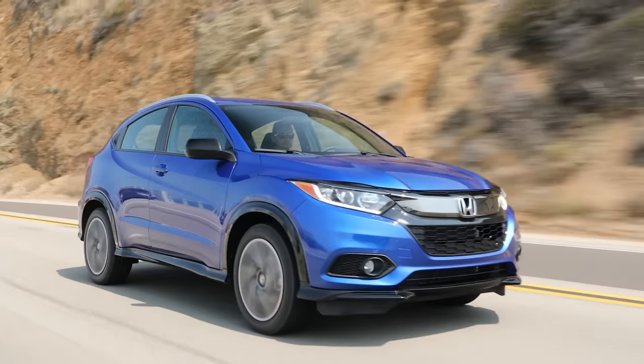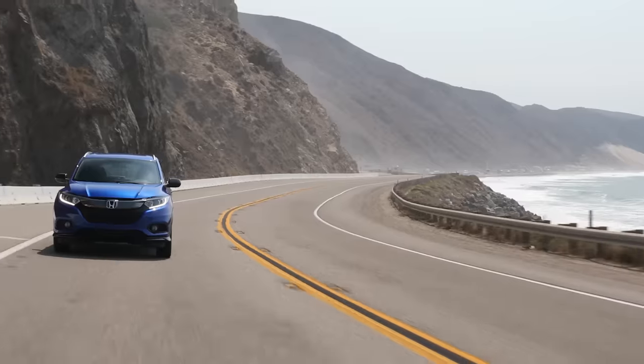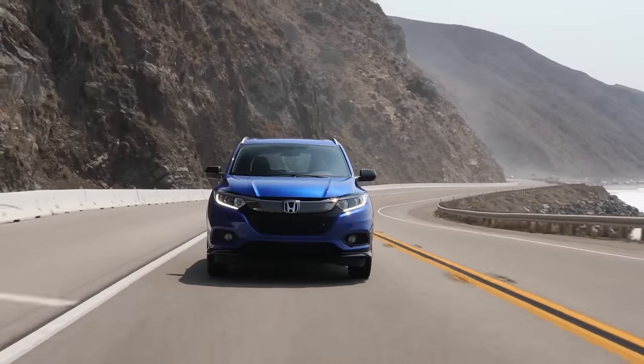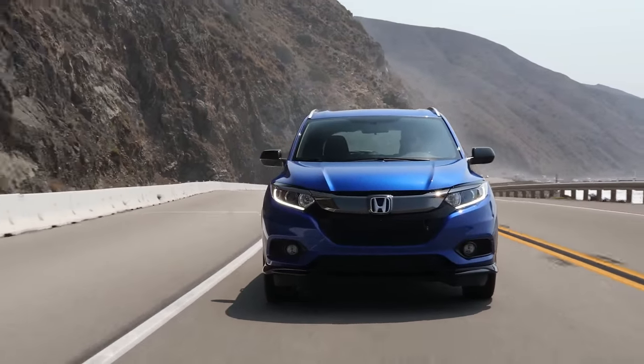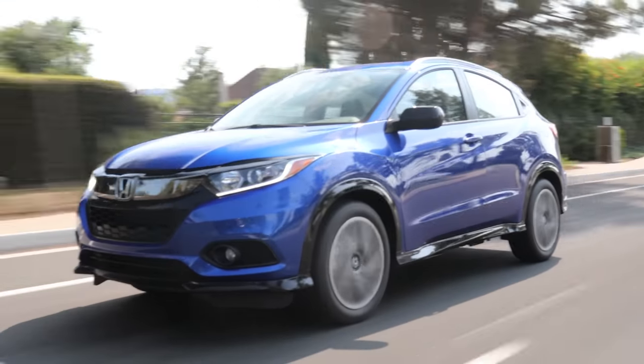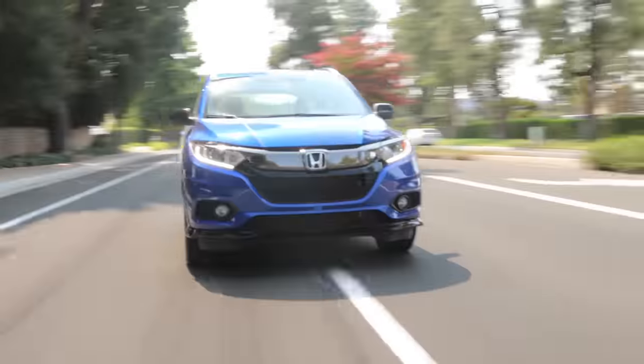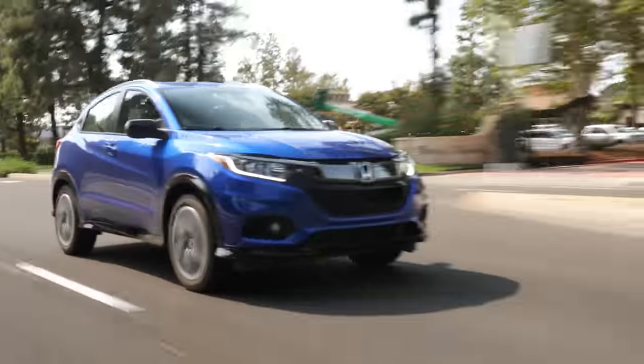Now if you are looking for a small crossover SUV that gives you better peace of mind and is better suited to a long-term ownership period, then take a look at my number four pick, which is the Honda HR-V. If you want a small SUV that's going to last you for a very long time with strong reliability and low repair costs, then the HR-V is a very good choice. It uses a very durable and well-proven 1.8-liter four-cylinder engine, which Honda has been using for an extremely long time.